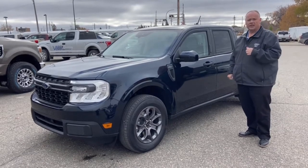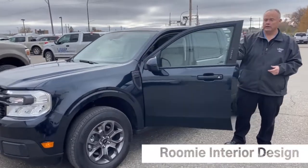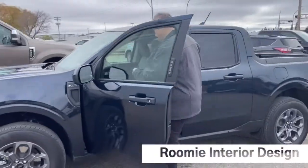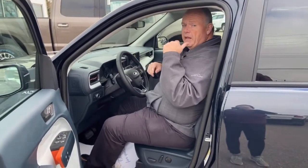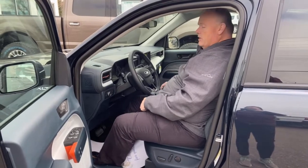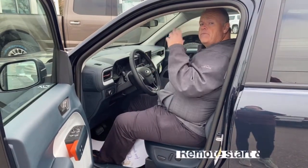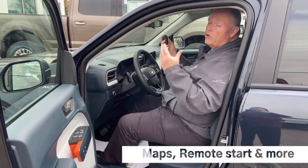For camping and things too. If you look inside, these things are actually really roomy — I fit in them no problem. There's plenty of leg room in the back. These also have a digital screen, USB ports, mapping, an all-wheel drive system, and of course remote start for those cold winter days, which are right around the corner.